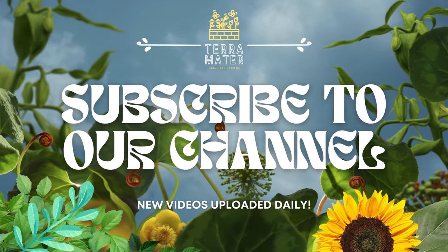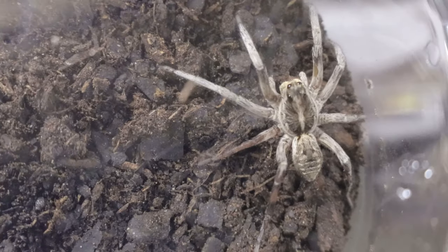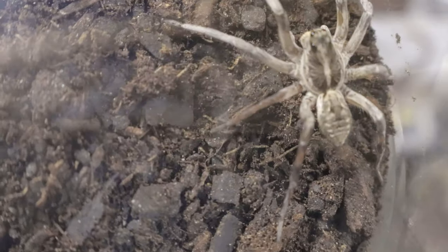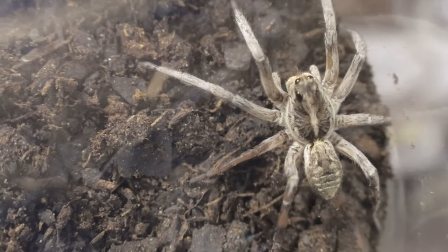Hey there nature lovers and welcome back to Terramater Gardens. Today we're taking a closer look at a fascinating yet often misunderstood creature, the white wolf spider. While spiders might not be everyone's favorite, there's no denying that these creatures are incredible hunters and play an essential role in ecosystems around the world.